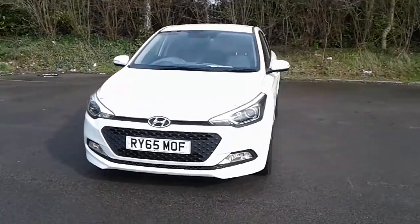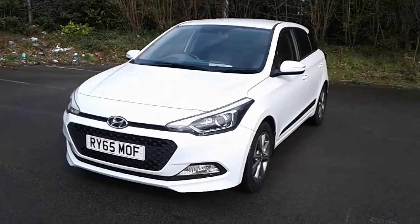Welcome to Pentagon Lincoln at Tritton Road. Here we have a 65 plate Hyundai i20.